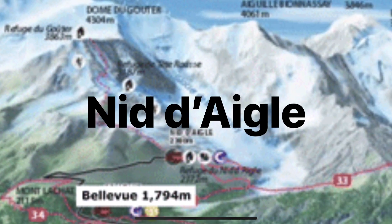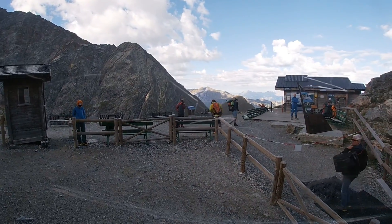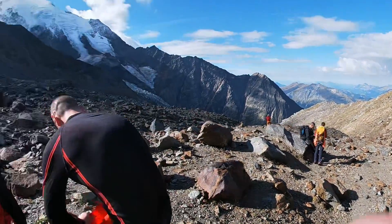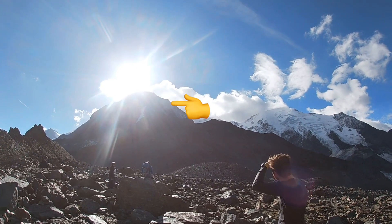Once you get off the train and leave all the tourists behind, you're going to be looking at a couple of hours walk up some fairly rough, rocky terrain. For this section, you could almost be walking up the Pyg Track — heading up into the sun — where the Goûter Refuge sits like a James Bond villain's hut.